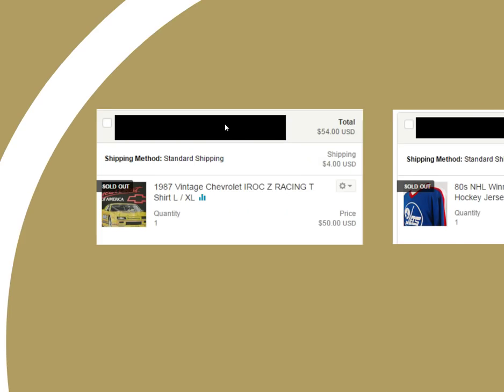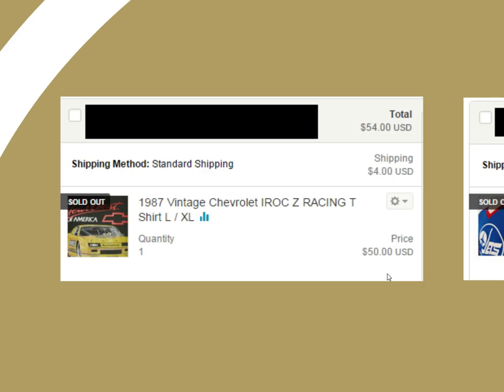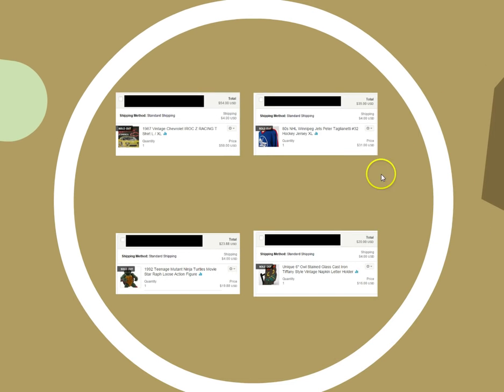We've got a 1987 Chevy IROC Z racing t-shirt, 'the heartbeat of America' — $54, can't beat that. You might ask where I come up with these prices. Honestly, I've been doing this so long I just come up with the prices off the top of my head. But $54 for a t-shirt — I'll take that.